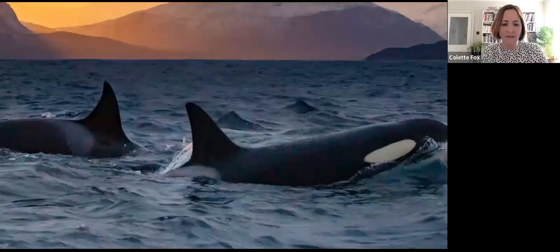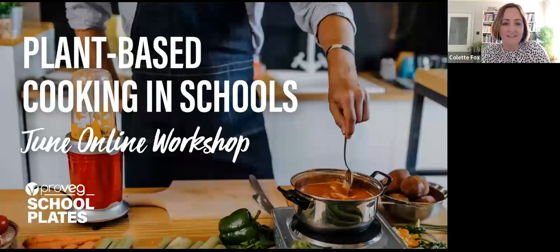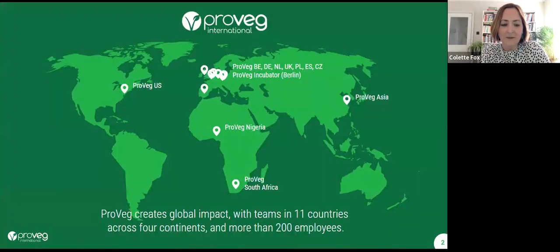Okay, I think we will get going, if that's okay. To those of you that have just joined us, you're in our June online workshop. Welcome, great to have you with us. For those of you that haven't joined one of our webinars before, we'll just give you a quick whiz through about ProVeg and SchoolPlates.